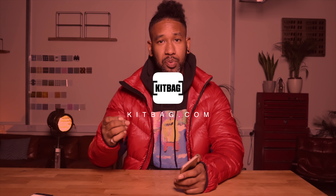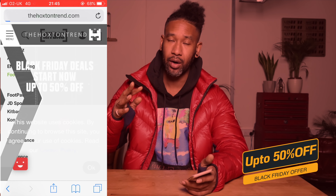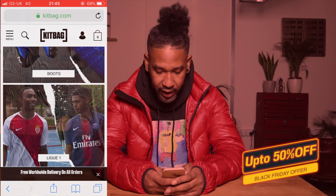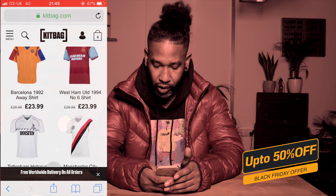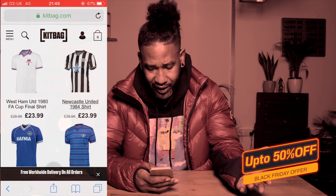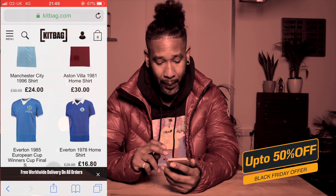The next retailer is Kit Bag. A lot of my followers ask about retro football kits and boots, and Kit Bag do a whole bunch of retro kits that are already on sale — Black Friday deals start now with up to 50% off. They've got training kits, Premier League kits, and all different types. I was really excited about the retro stuff — they're a very trusted store so everything you see is 100% legitimate. You can see West Ham kits from 1980 and 1982 — retro kits are really in right now.